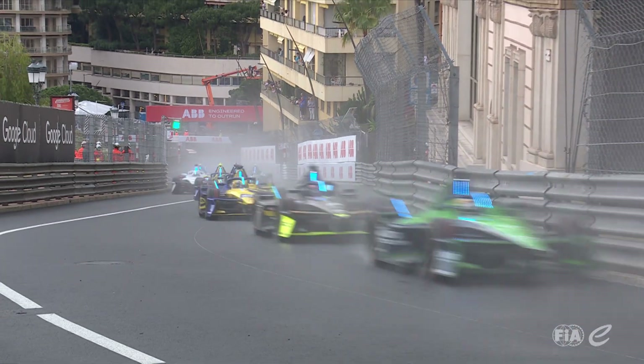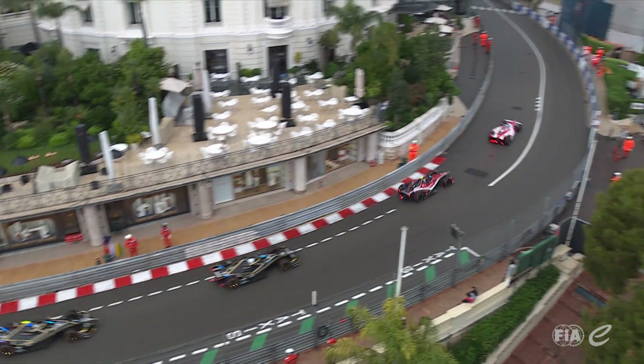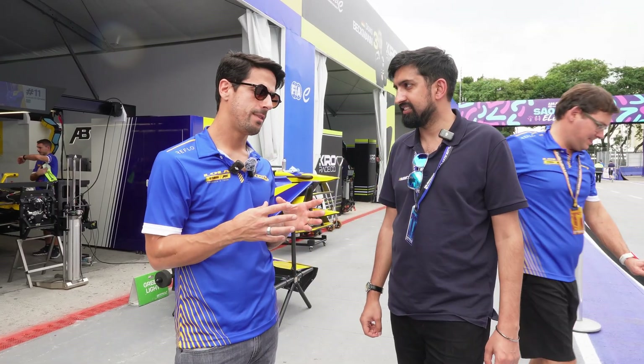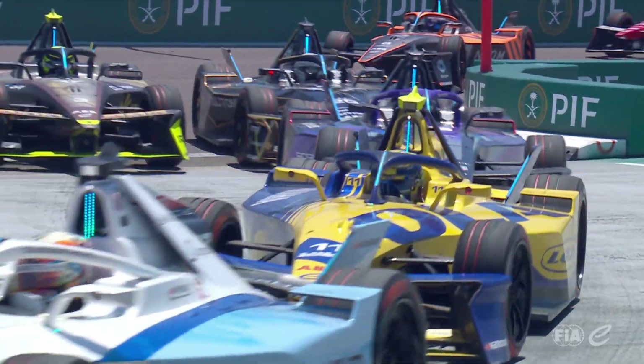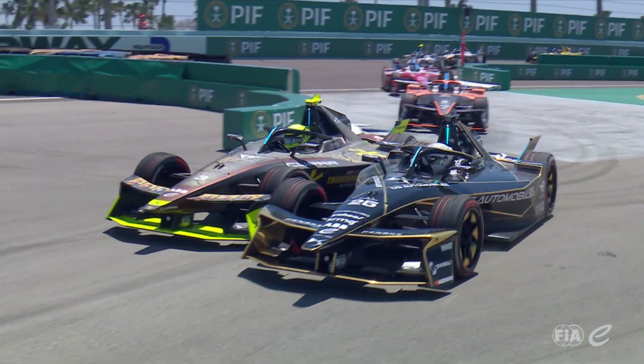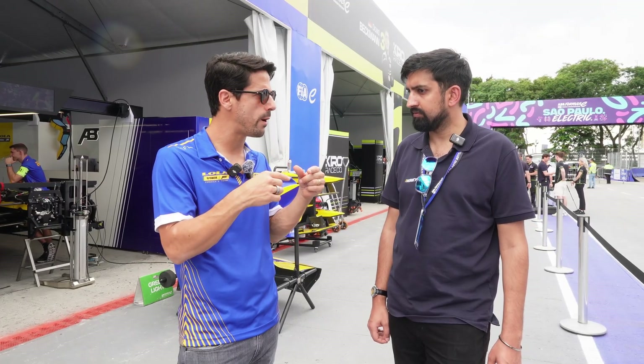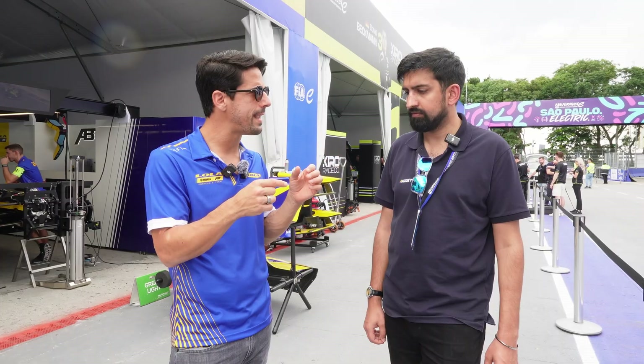So you've seen every generation of Formula E. We're now here Gen 3, the Evo cars, four-wheel drive. Just tell our viewers what is exciting about this, what changes this season. The Gen 3 car itself is essentially the same, but the main difference this year is that they allow us to use the front motor — which we already had last year only for recuperating energy under braking — now to also accelerate the car.